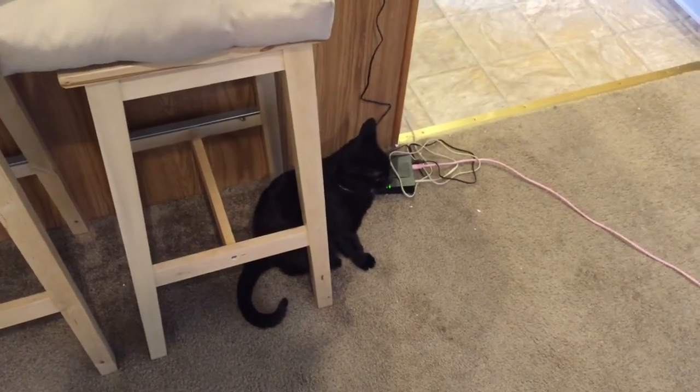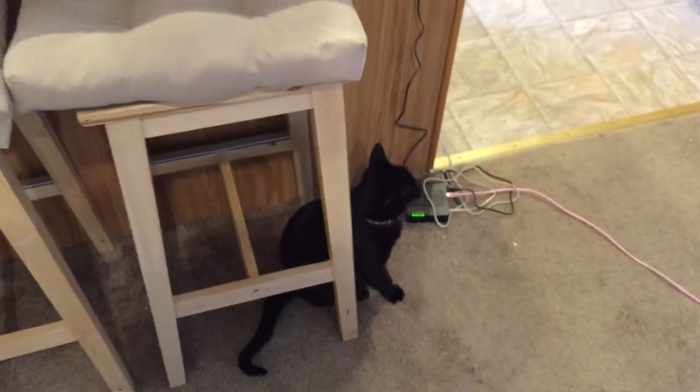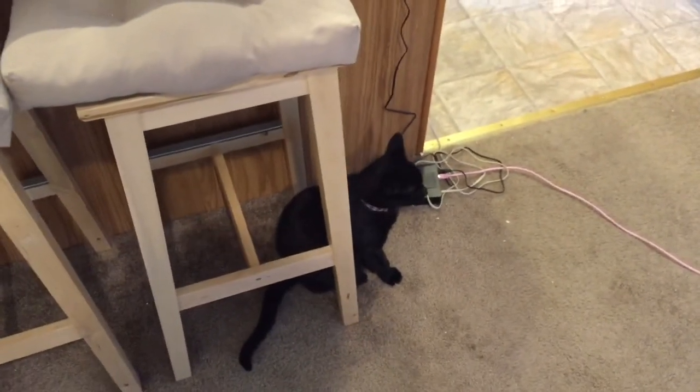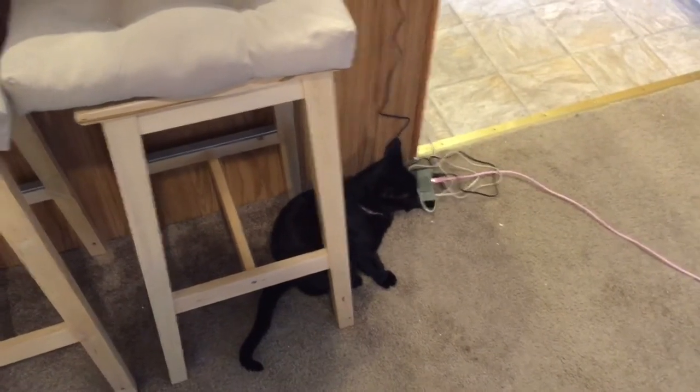This is Sarah. She's probably going to be interrupting this video because I am near the kitchen, and according to her, the only reason to be in the kitchen is to feed her. And when she wants to be fed, she sounds like she hasn't been fed in weeks.